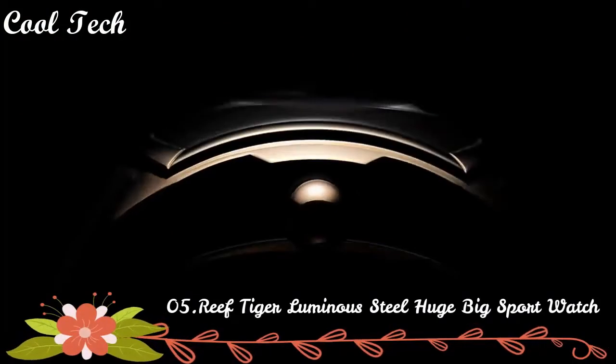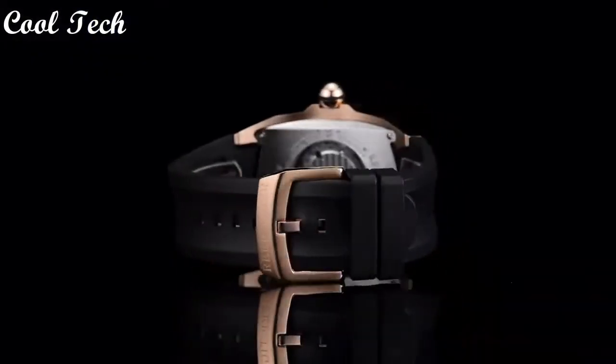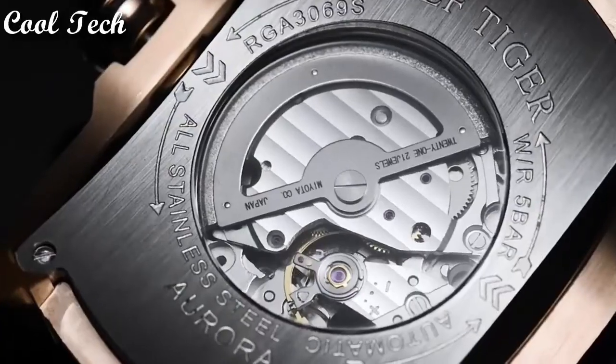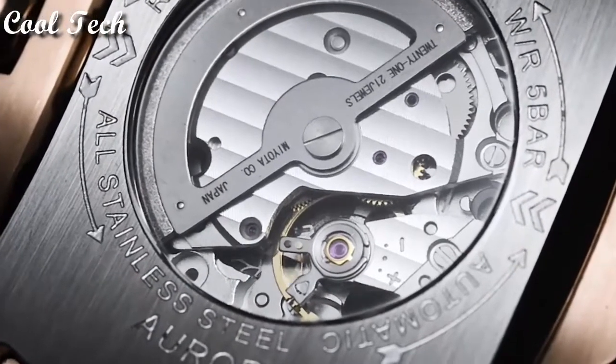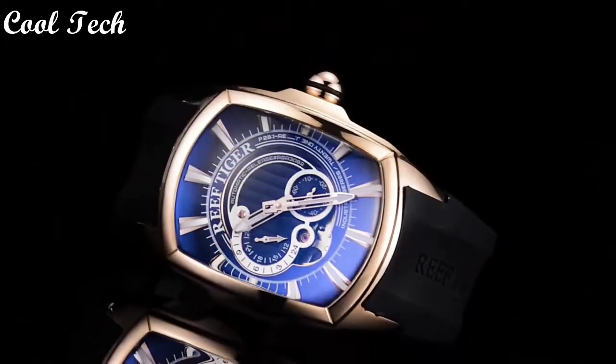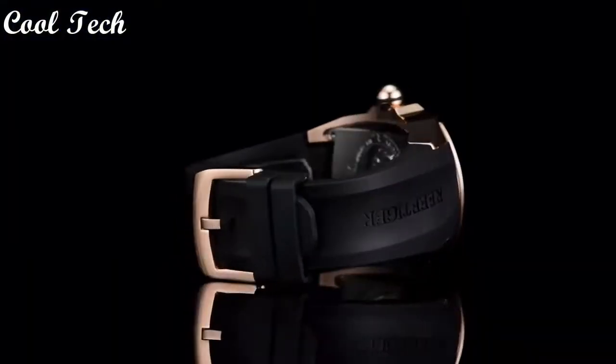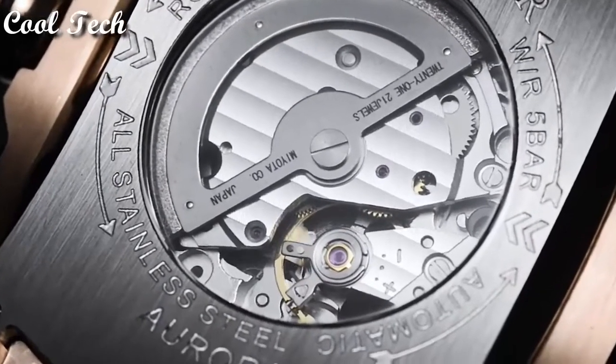Top 5. Dial window material type: mineral. Display type: analog with glass buckle. Case material: stainless steel. Case diameter: 45 millimeters. Case thickness: 15 millimeters. Band material: rubber. Special features: atomic. Movement: Japanese quartz. Water resistance depth: 50 meters.